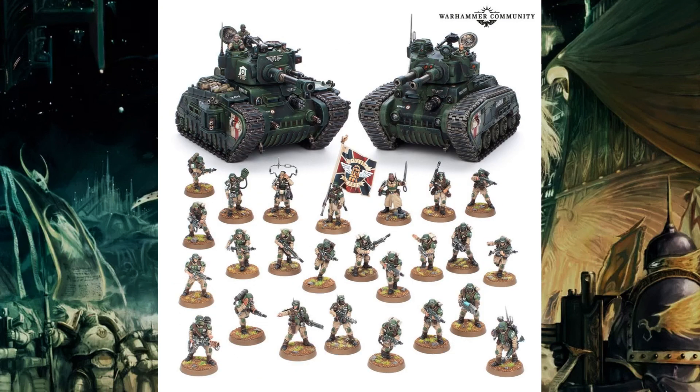Last but not least is the Imperial Guard. I do like this one. You have two Leman Russ tanks and 20 infantry, a command squad, and your commander. The Leman Russes are the big expensive models at £60 each, making it £120. You're getting all that infantry for free — or you could say you're getting a Leman Russ for free. It's valued at £207.50, so it's a £67.50 saving — a great saving.